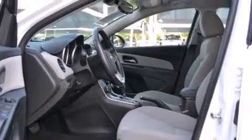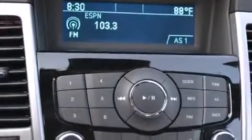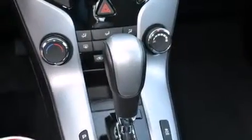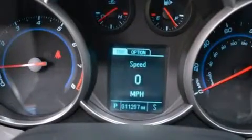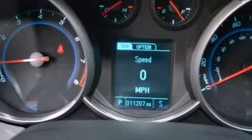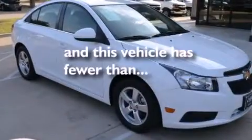The following features are also included: XM satellite radio, aluminum wheels, cruise control, a leather-wrapped steering wheel, rear curtain airbags, latch-ready child seat anchors, rear seat child-proof door locks, air conditioning, a pass-through rear seat, and this vehicle has less than 12,000 miles.